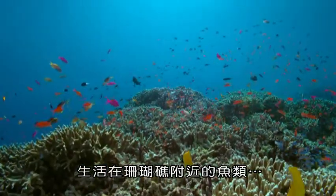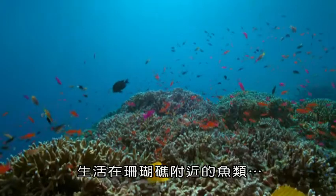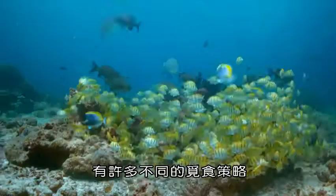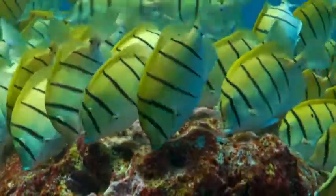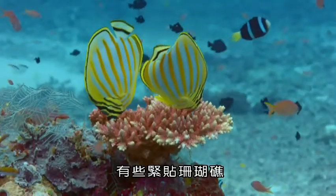For fish that live on coral reefs, there are different strategies for finding food. Some stay close to the reef.